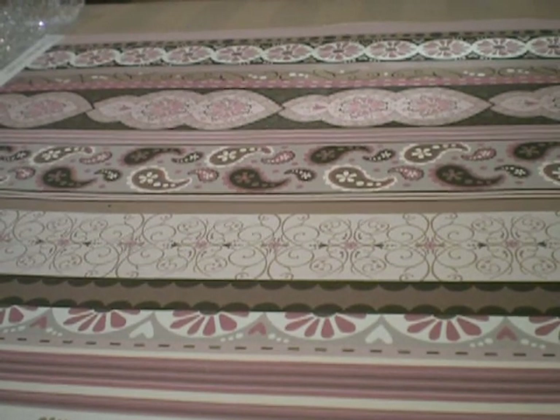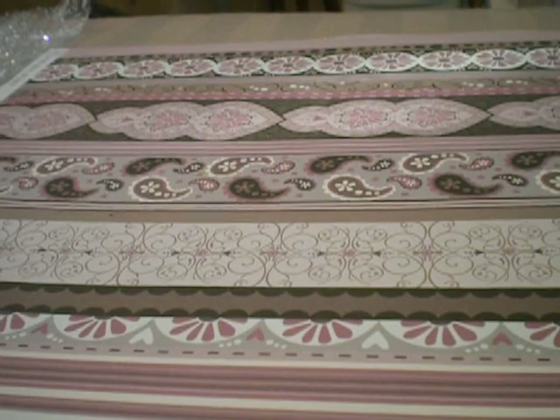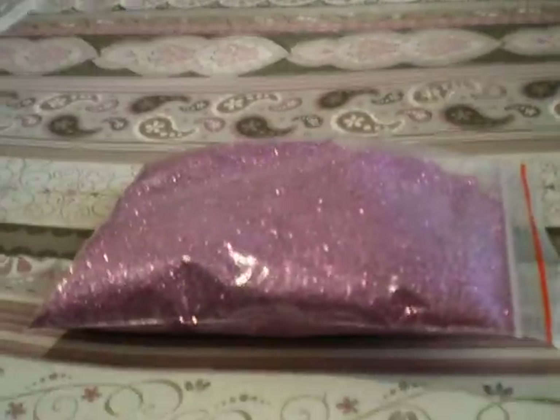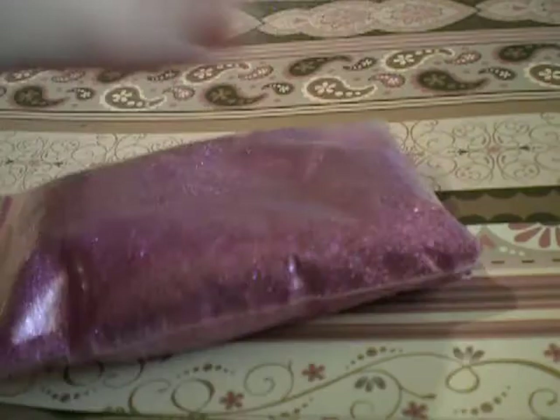So I just got a couple bags of glitter. The first one was the pink — I'm trying to make sure the numbers are correct. Can't really tell how pink it is on camera. It's a lot brighter actually, but that's the pink, and the number — which is very blurry — the number is actually 323, that's what it says.